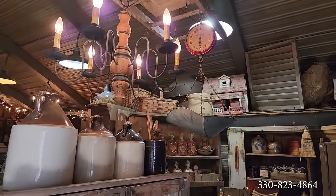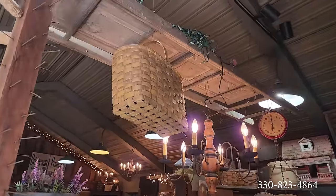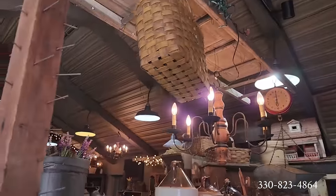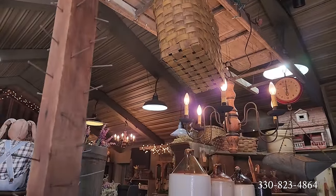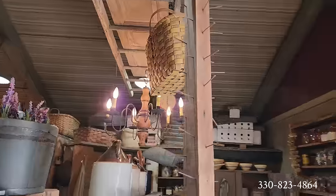Another beautiful, beautiful chandelier — love that. And the corn dryer here is so neat — I just love how they accessorize.